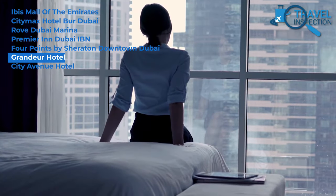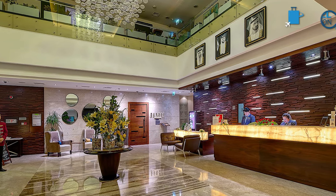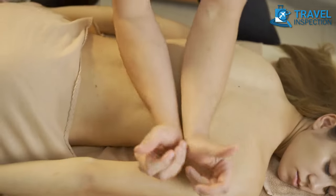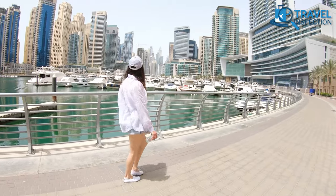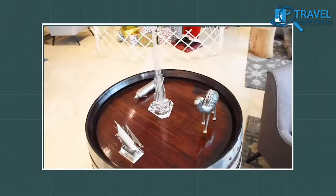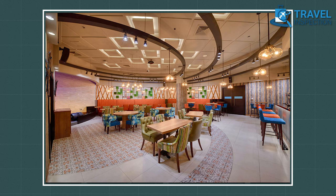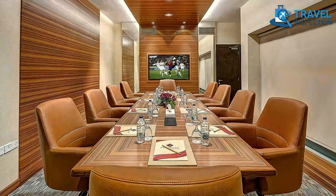Discover the ultimate in relaxation at Grandeur Hotel's Spa and Wellness Center. This standout feature offers guests a variety of treatments and services without any hefty price tag, designed to help guests rejuvenate during their stay. With a sauna, steam room, and hot tub, as well as a range of massages and beauty treatments, the spa and wellness center is the perfect place to relax after a long day of exploring Dubai. Aside from pampering services, this hotel is renowned for its exceptional service, stunning decor, and state-of-the-art facilities. Spacious rooms are equipped with air conditioning, free Wi-Fi, a flat-screen TV, and a minibar, along with an on-site fine-dining restaurant, a rooftop pool with a stunning view of the Dubai skyline, a fitness center, and meeting and event spaces.